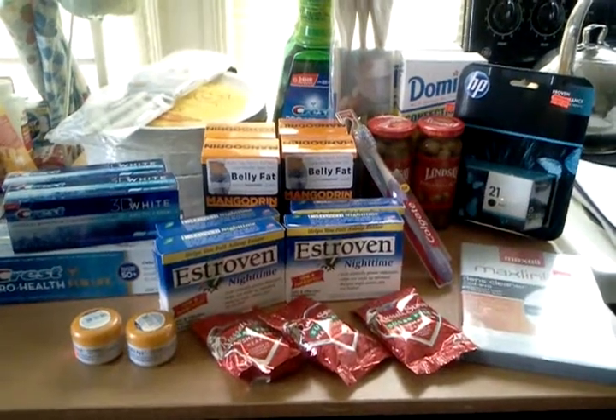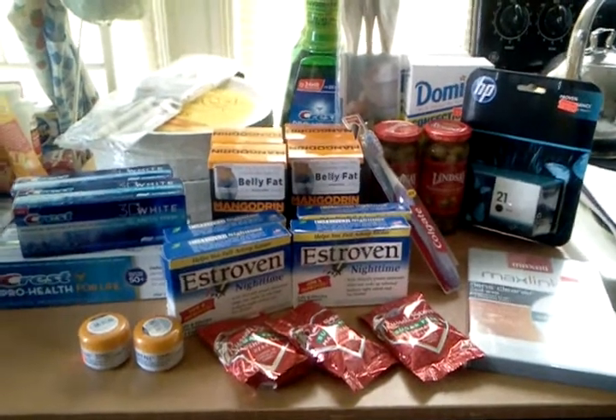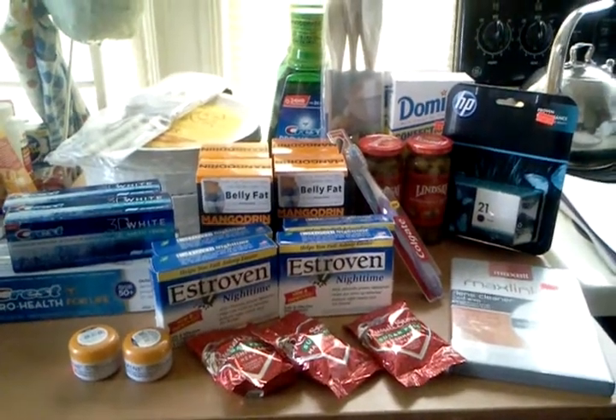Hello everyone. Thank you for watching. Welcome to my new subscribers. This is this morning's Walgreens haul.